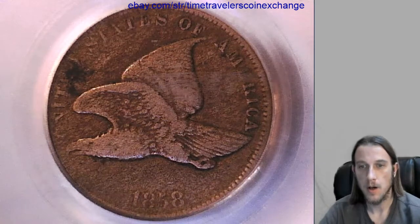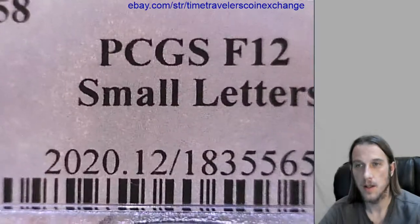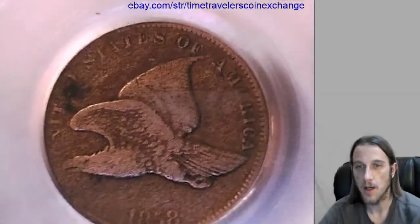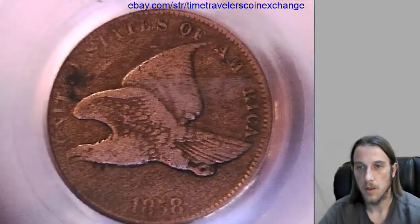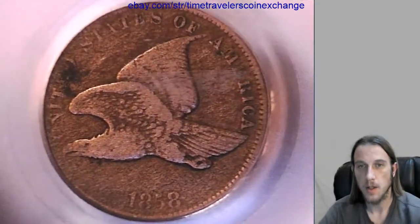Hello again, everyone. Our next coin here is that 1858 flying eagle cent, and it has been graded by PCGS, and they graded it fine 12. It's a small letters variety. We can take a look at the front here, and we'll take a look at the back.